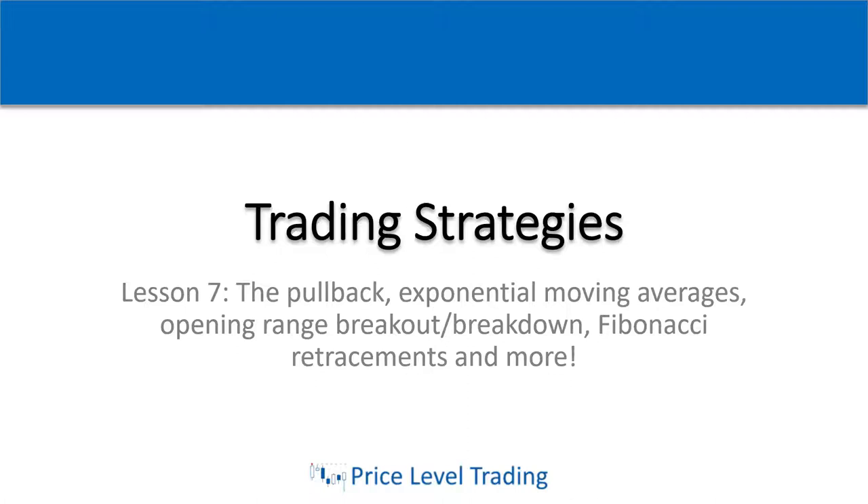Alright guys, now I know you've learned a lot of information so far, but this next lesson number 7 on trading strategies is going to be jam packed full of information. We're going to take everything we've learned today and in the last few lessons and apply it to find actual trading setups using some of the specific strategies that I and Kristen use on a daily basis in the trading room. Welcome to lesson 7 on trading strategies. Just take the information in slowly and take some time to learn it and apply it in your own time.